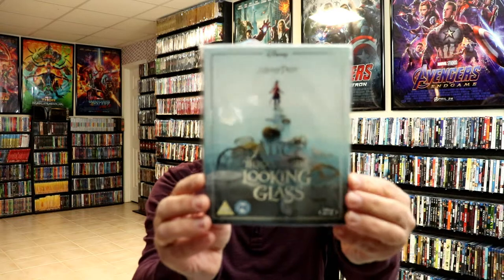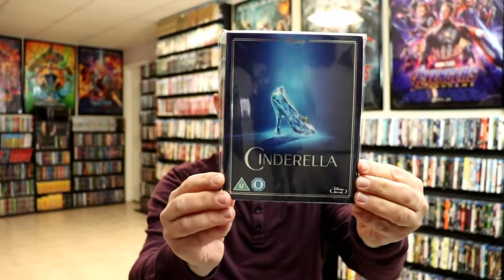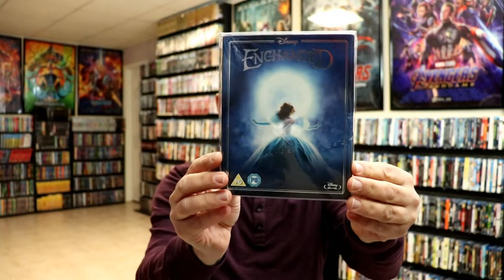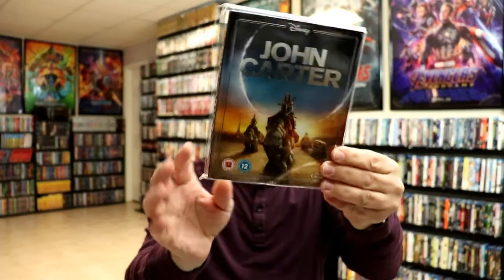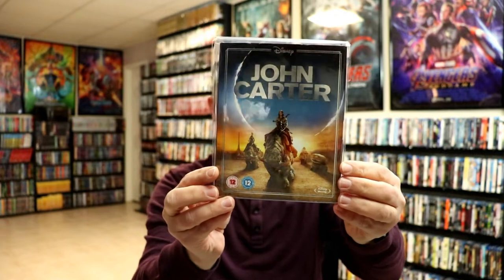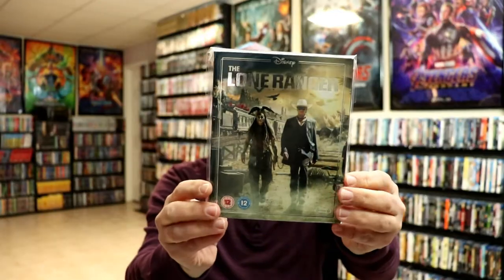Then Alice Through the Looking Glass, the live action version of Cinderella, Enchanted, John Carter, and The Jungle Book — this is the live action version of course.